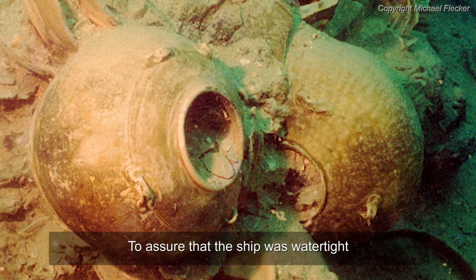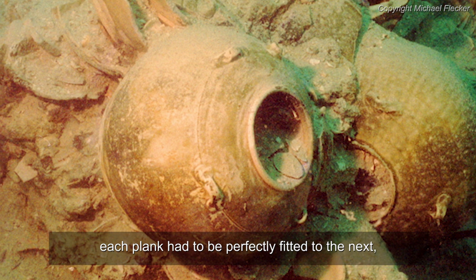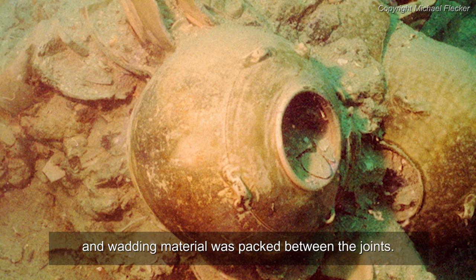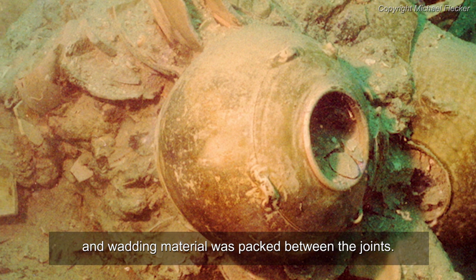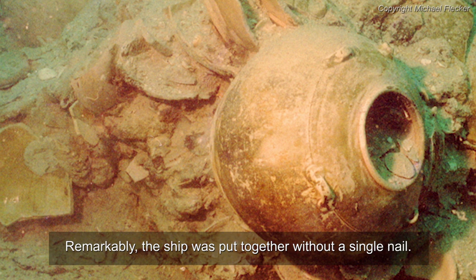To assure that the ship was watertight, each plank had to be perfectly fitted to the next, and wadding material was packed between the joints. Remarkably, the ship was put together without a single nail.